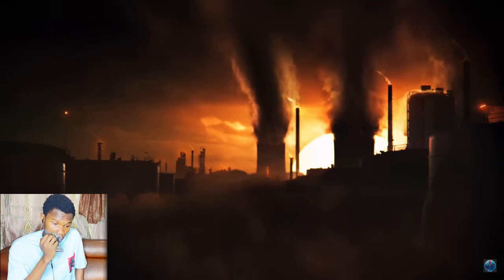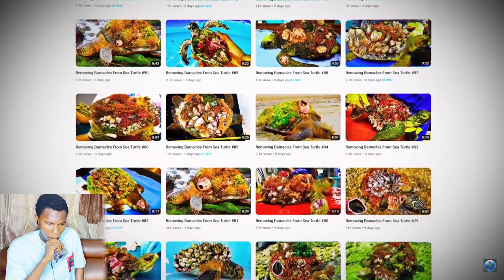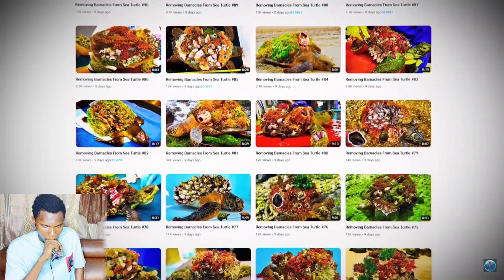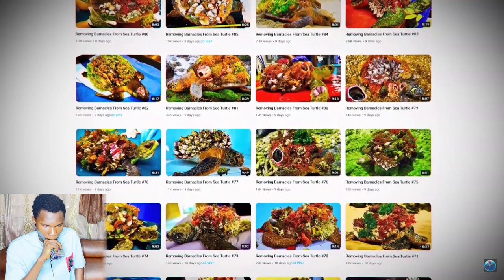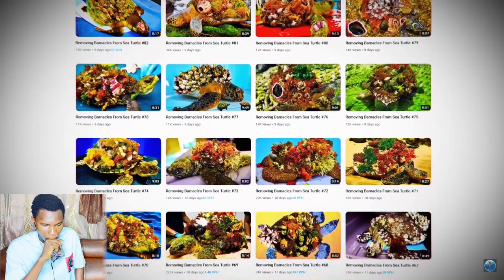Unfortunately, not all stories have happy endings. The terminated channels began re-uploading their videos under new names. One example is 'Fast Ocean,' which in just two weeks posted 91 videos amassing over 1.6 million views and gaining over 61,000 subscribers. By simply searching 'barnacle removal' on YouTube, you can see hundreds of these videos being uploaded every single day.